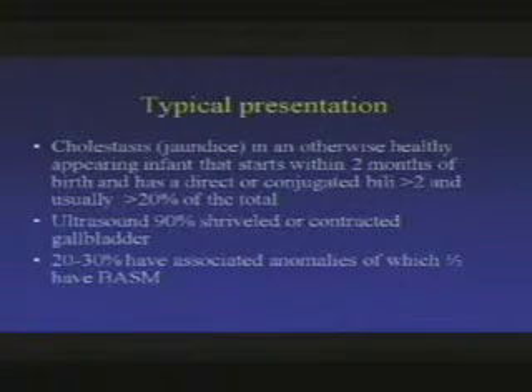The typical presentation is that the child is jaundiced — they looked healthy before starting to look yellow. It starts early in life, with bilirubin generally greater than 2 and greater than 20% of the total direct fraction. In 90% of cases the gallbladder is shriveled, and in 20% to 30% it is associated with anomalies. There is a term called BASM — biliary atresia splenic malformation — where kids have asplenia, polysplenia, malrotation, midline liver, and other associated findings.